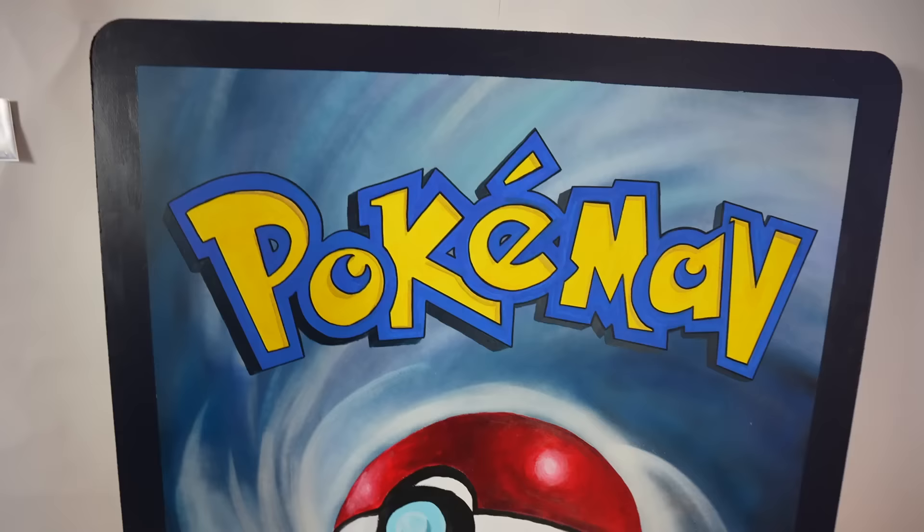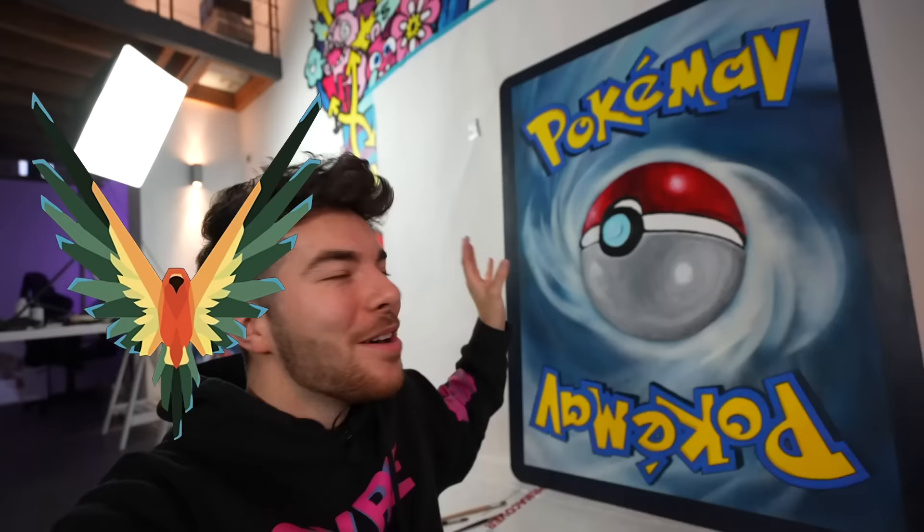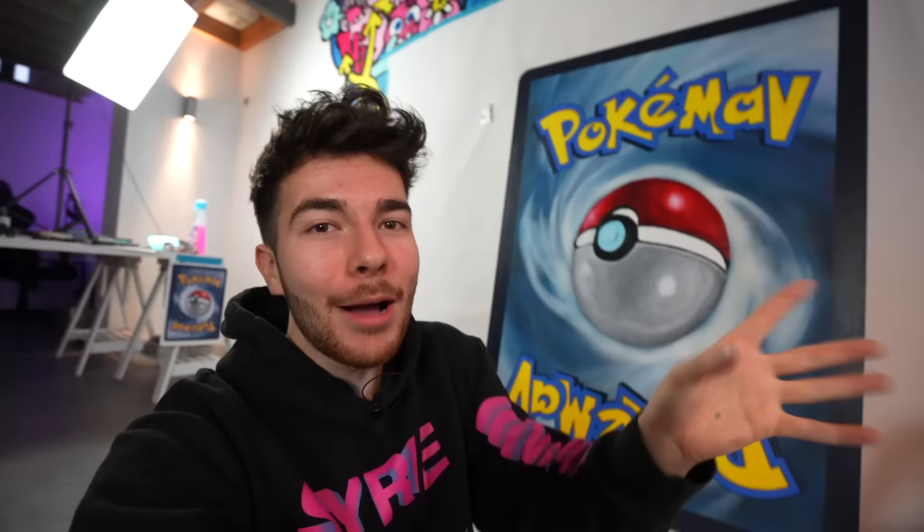The bag is done. In case you didn't notice yet, it actually says PokéMav — because of the Maverick, which is Logan Paul's logo. This giant Pokémon card is actually a gift for Logan Paul, and I'm going to be filling it with multiple Easter eggs that have to do with Logan Paul or his brand.